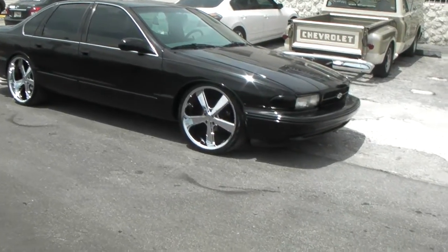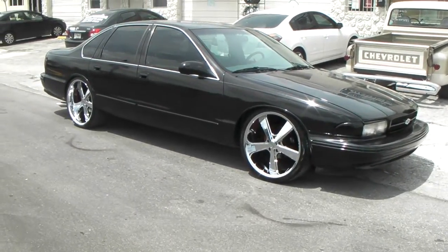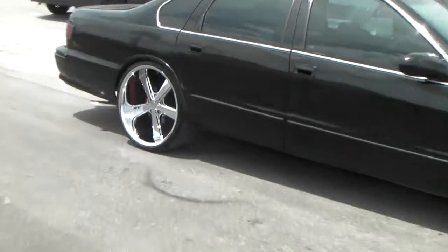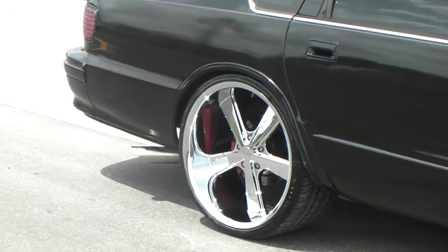Looks great. Got me thinking that maybe I need to make a switch, make a change. Got the 22x9 in the front and I am dropped on Eibach Springs. Got the 22x11 in the rear. Look at the lip on that and then chrome — that lip just looks a little bit bigger.